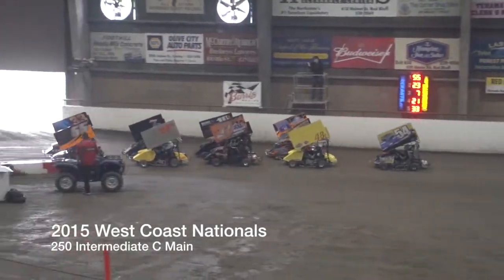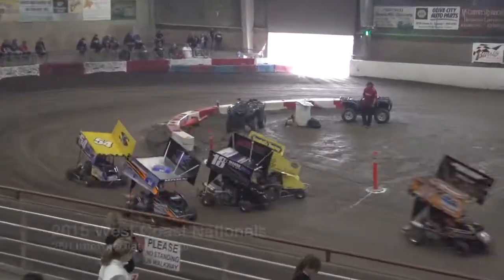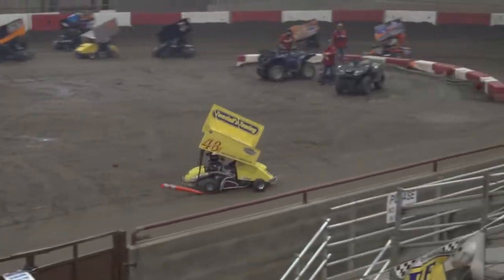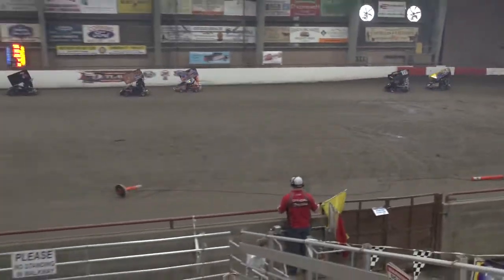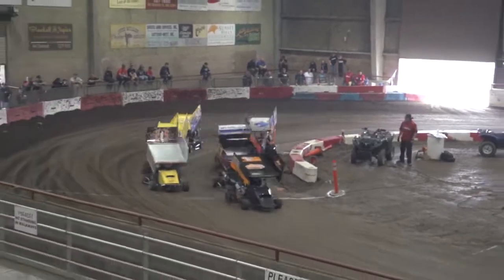Looking for four cars to transfer onto the B main. Dawson Amas and Carson Horne lead him down here. We got problems with the 48e of Enrique Jamie — he's dragging the cone all the way down the front straightaway. So here we go, out of turn four, we'll be looking for the green flag.